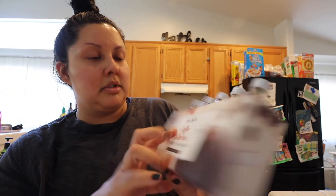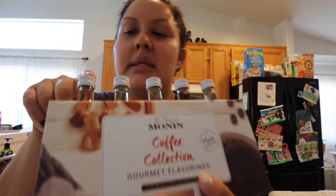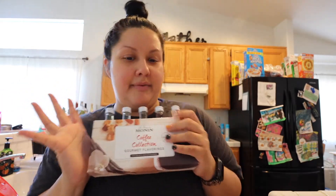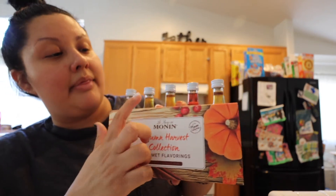They are each 50 ml, so almost two ounces of syrup each. These are not sugar-free — just regular syrup. This one is the coffee collection: caramel, amaretto, hazelnut, Irish cream, and vanilla. I wanted to try making more lattes and fancier coffee drinks. They also came out with this Autumn Harvest, which is a special fall edition. This one has pumpkin pie, cinnamon bun, caramel apple butter, cranberry, and brown butter toffee. I really wanted to try the caramel apple butter to recreate the Starbucks apple crisp macchiato, which was so good.